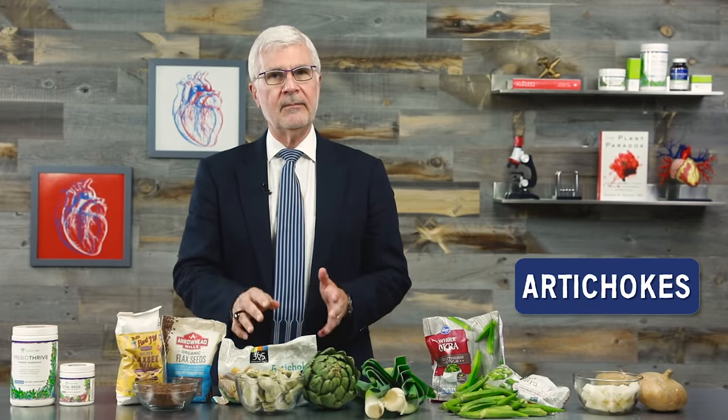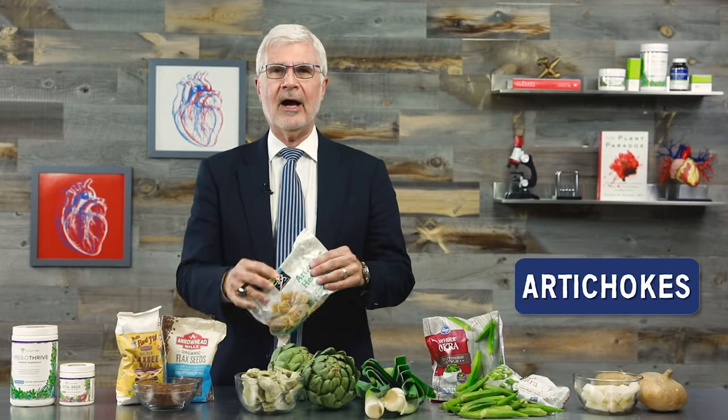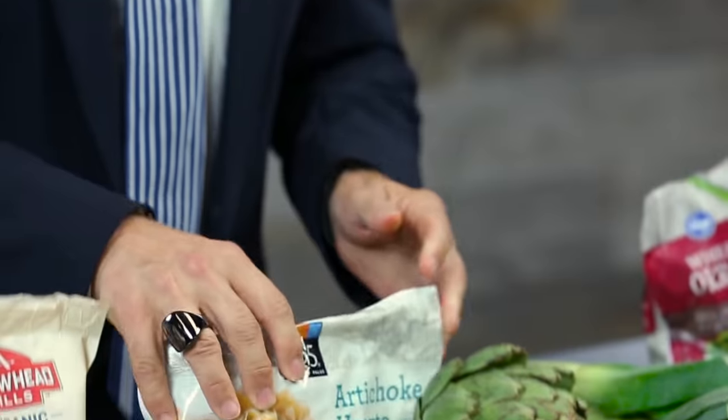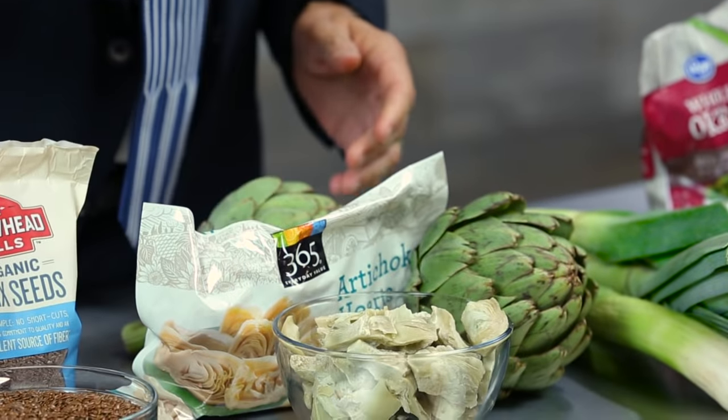Keep ground flaxseed in the fridge or freezer to keep it fresh longer. Next up: artichokes. You can prepare them whole and eat them, but if you want to make your life easier, I suggest buying frozen artichoke hearts — it takes the prep work down to nothing. If you want a delicious and lectin-free way to enjoy artichoke hearts, keep an eye on my channel — I'll be sharing one of my favorite recipes from The Plant Paradox.